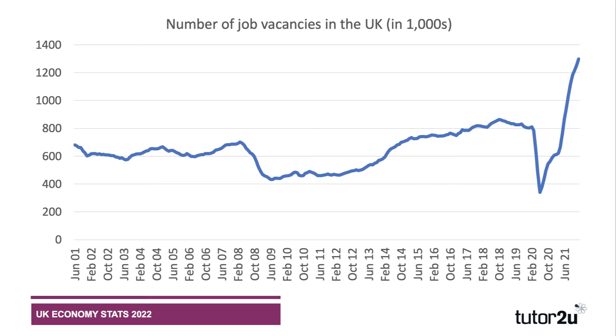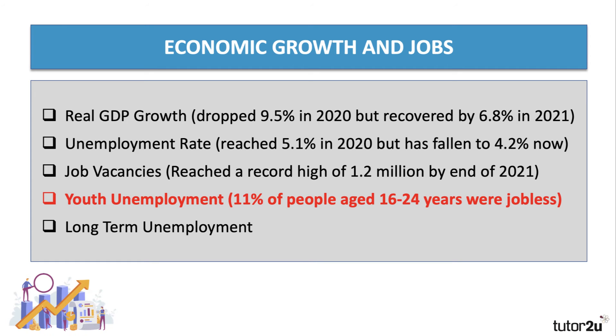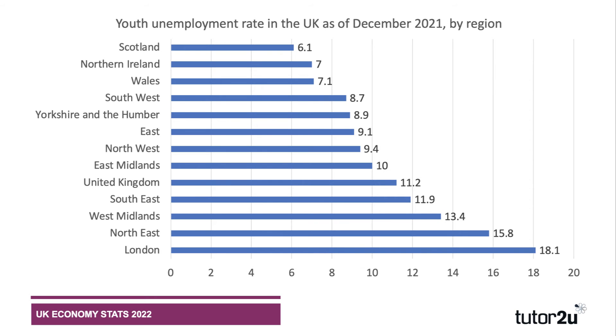Lots of industries are finding it very hard to get the workers they need — from health and social care, to transport and logistics, to farming and engineering. 1.2 million jobs are currently unfilled. That is a key feature of the UK labor market, and the labor shortage issue is one you should really be revising as part of your exam preparation. On youth unemployment — people aged 16 to 24 — the figure is 11 percent, and that has been falling in recent times. Youth unemployment did not rise as much as feared during the pandemic: 11.2 percent in December 2021.